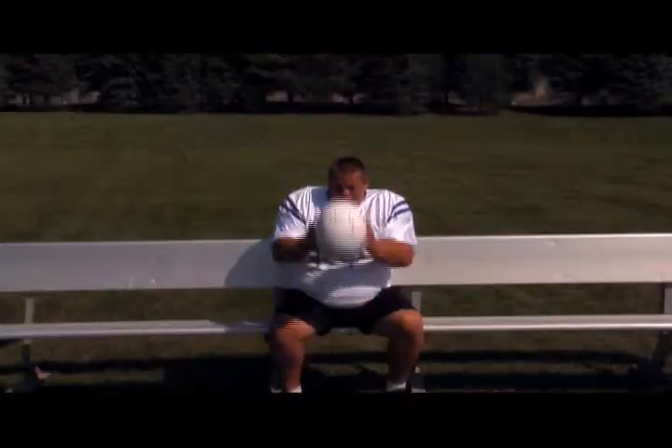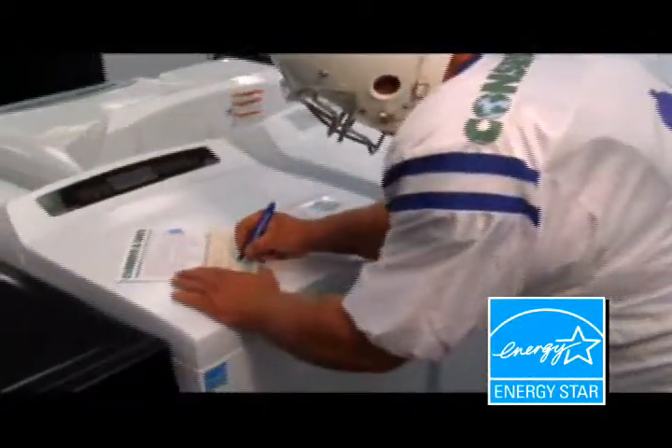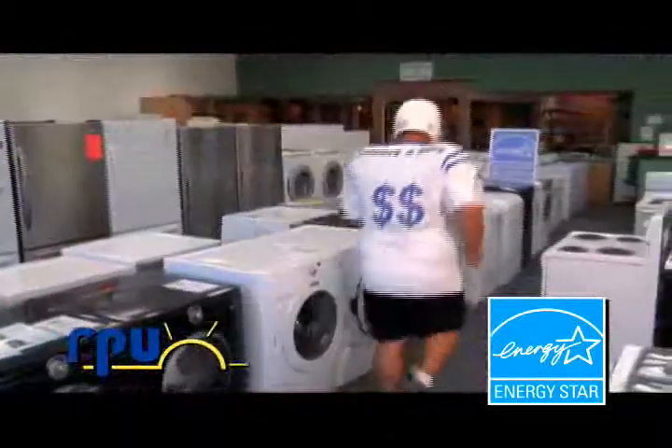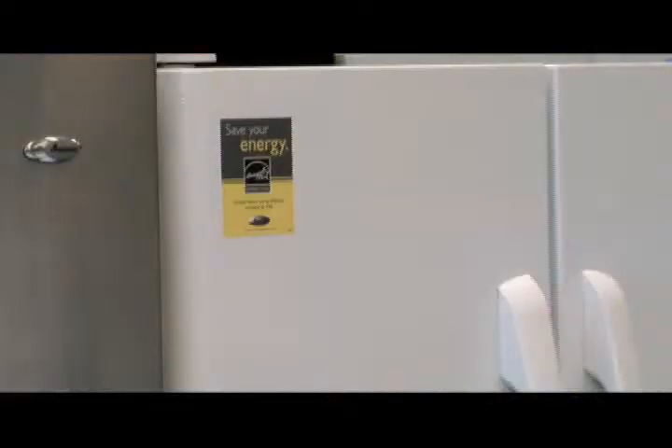You've been drafted as a star player on the Conserve and Save team. To be a star player, just purchase products with the Energy Star logo and receive your signing bonus in the form of rebates from RPU. For a full list of Energy Star products eligible for rebates, go to rpu.org and click the Energy Star banner.